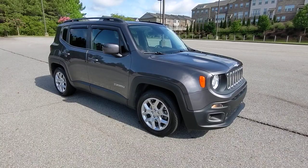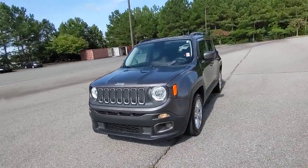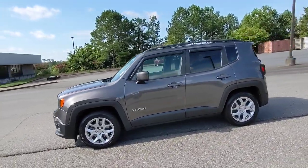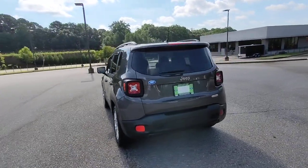Picture yourself in the 2017 Jeep Renegade. With less than 50,000 miles on the odometer, this vehicle stands out from the rest. The Jeep Renegade — the small SUV with iconic heritage, bold design, smart technology, and a penchant for off-road adventure.